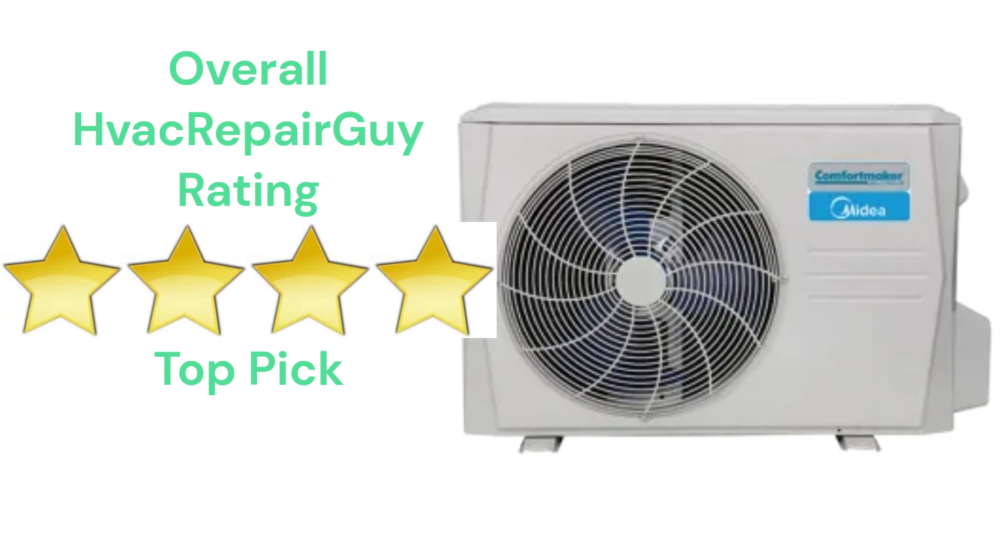Please share your experiences with this brand in the comments section of the HVAC Repair Guide, and please share my YouTube channel.